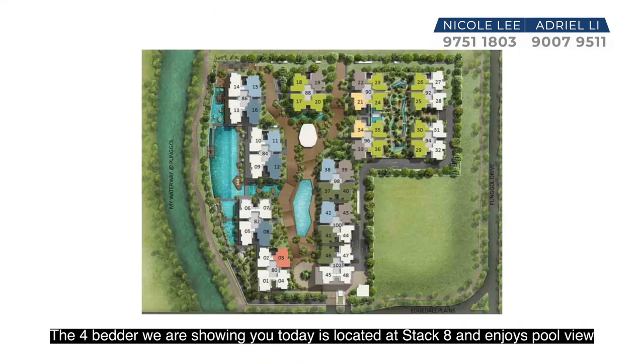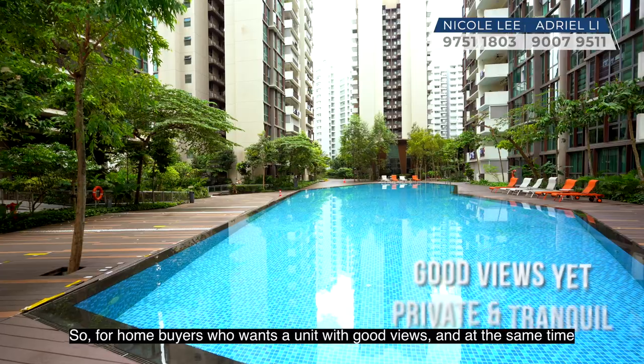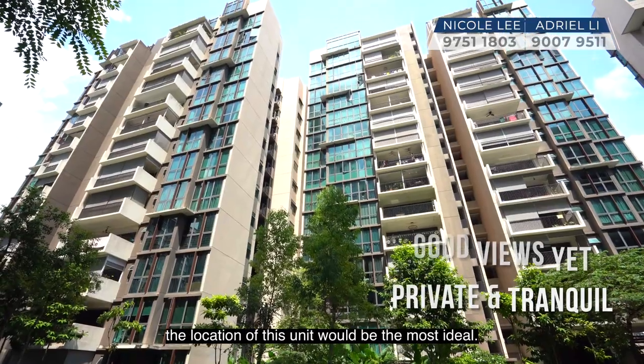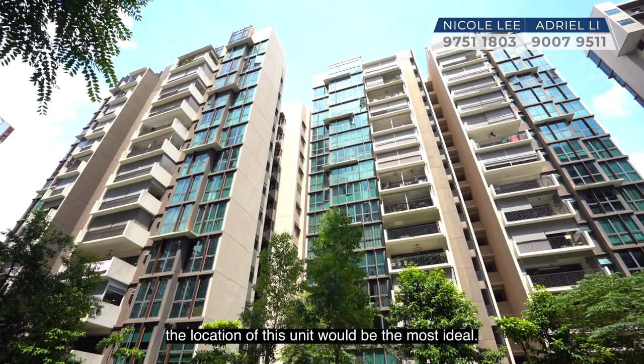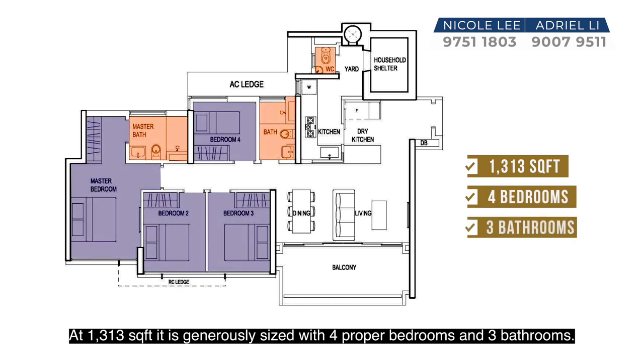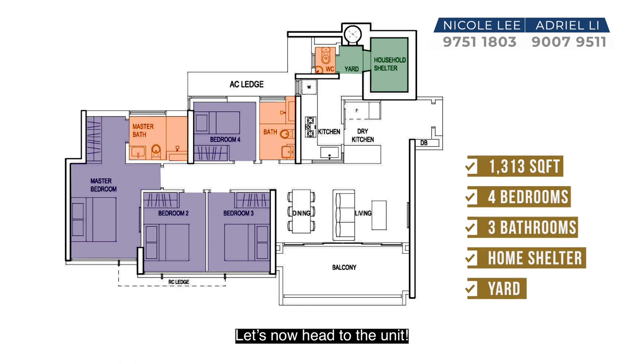The four-bedder we are showing you today is located at Stack 8 and enjoys pool view while maintaining a good distance from the main facilities. For home buyers who want a unit with good views and at the same time value privacy and a tranquil surrounding, the location of this unit would be the most ideal. At 1,313 square feet, it is generously sized with four proper bedrooms and three bathrooms. The unit also comes with a home shelter and a yard. Let's now head to the unit.